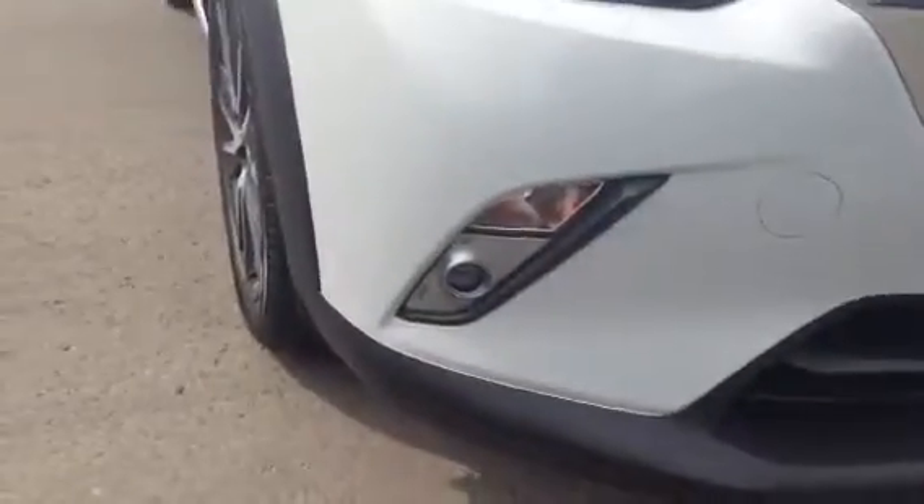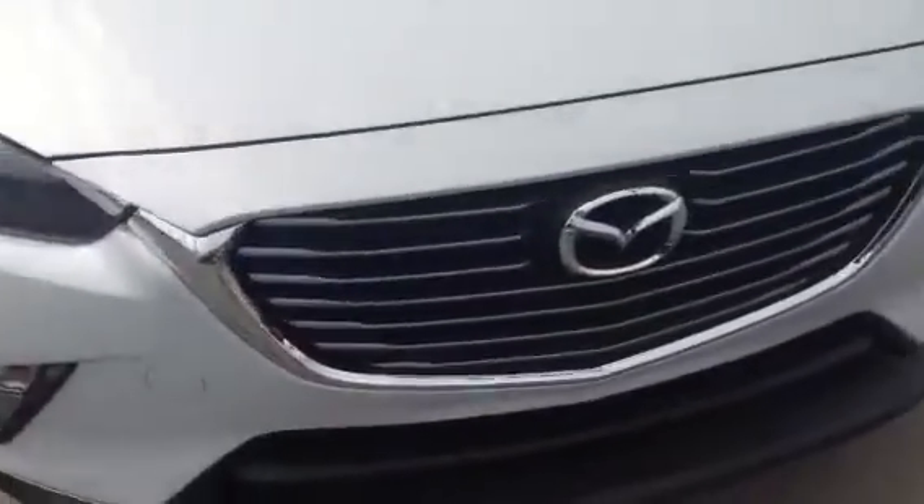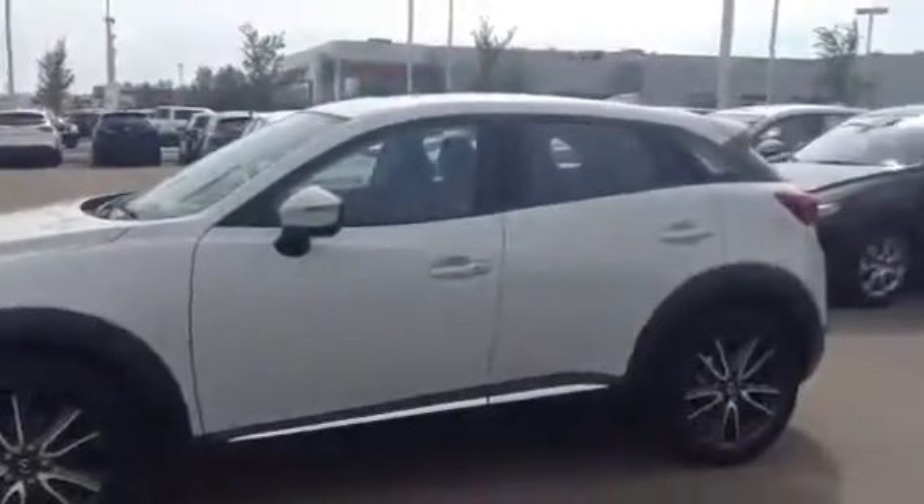Got the LED fog lights, a nice wraparound HID headlights, Mazda's signature grille, nice aggressive front end. Gives it a real sporty look to it.